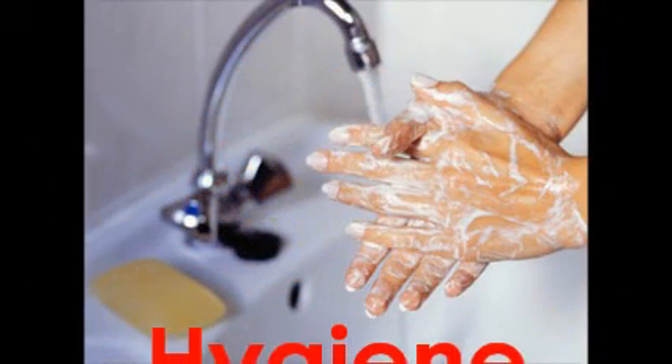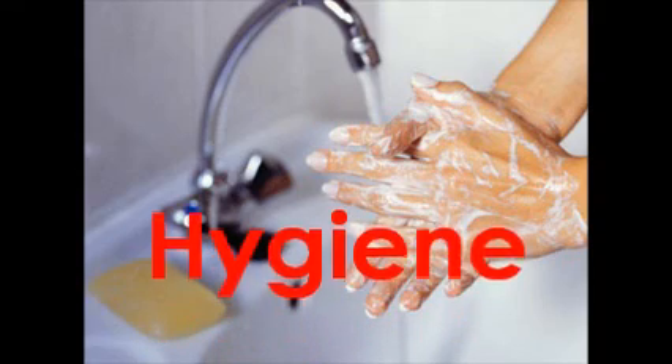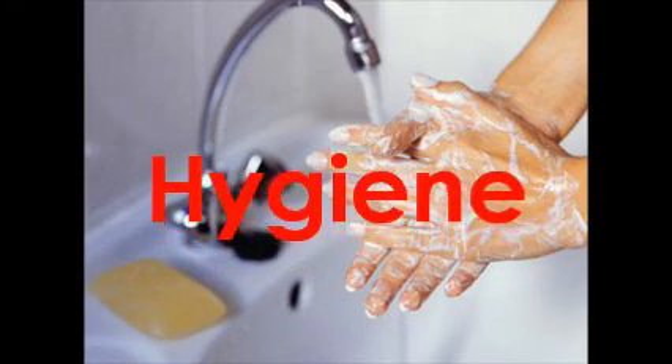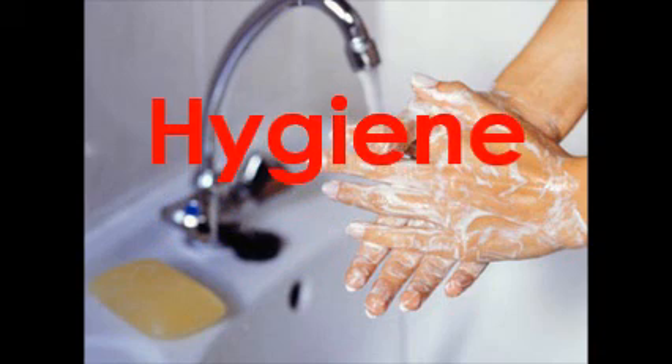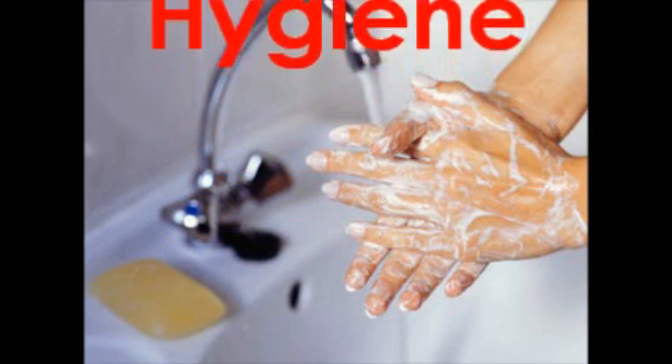Also, think hygiene. Thorough, frequent hand-washing is the best way to get rid of the cold virus you pick up from other people. Disposable tissues are essential for stopping you passing on your own viruses when you cough and sneeze.